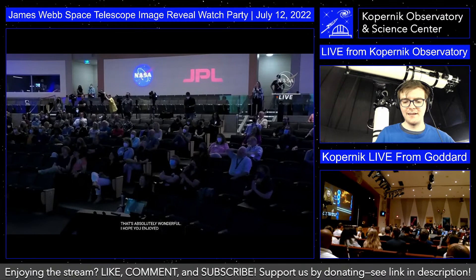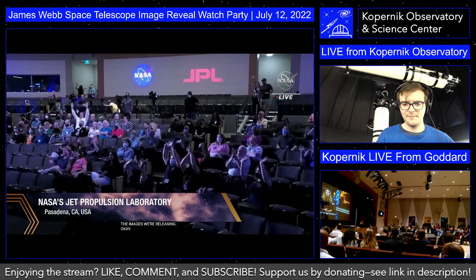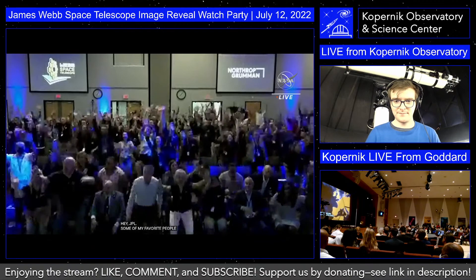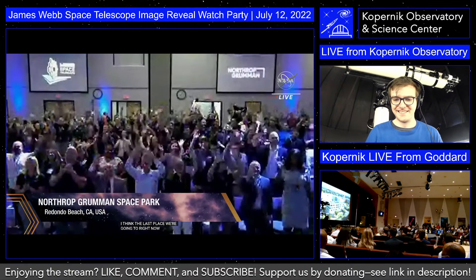They're on site to celebrate with us. Hello JPL — some of my favorite people in the world. And we're going to Northrop Grumman, one of our major contractors. There's also a big watch party right here on the NASA Goddard campus, with top NASA leadership and representatives from our government.